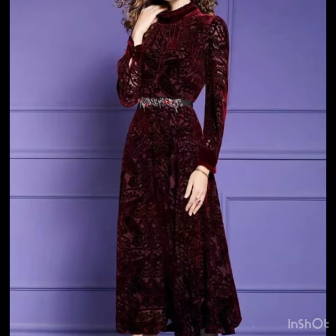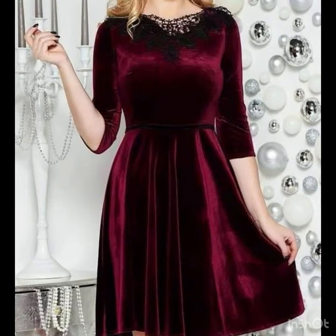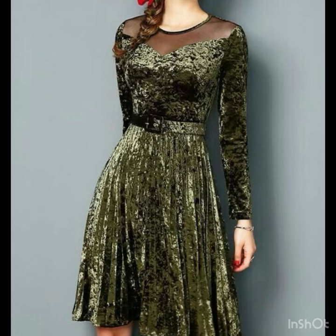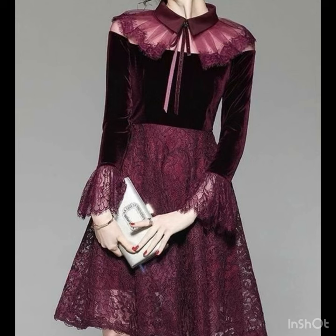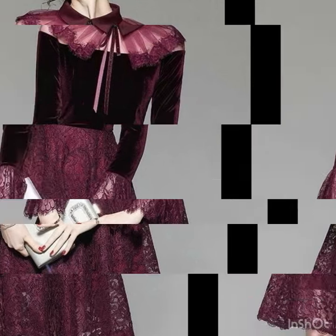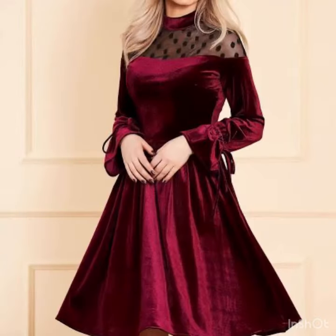The velvet dresses have their own charm. They look so beautiful in the winter season, always looking so cozy, warm, and comfortable. I've brought together a collection for the velvet fabric lovers — there are so many ideas including lace patchwork dresses, button-up dresses, and so many other designs.